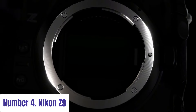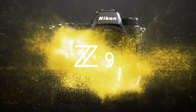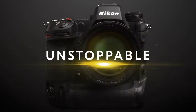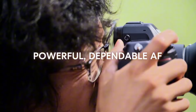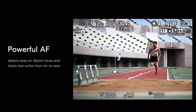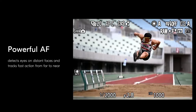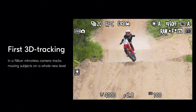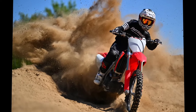Number 4: Nikon Z9. Experience the pinnacle of Nikon's imaging technology with the Nikon Z9, a revolutionary mirrorless camera designed for professionals and enthusiasts alike. Boasting a groundbreaking full-frame stacked CMOS sensor and the power of the EXPEED 7 image processing engine, the Z9 delivers unparalleled speed, precision, and image quality. Capture fleeting moments with blistering continuous shooting speeds of up to 20 frames per second, supported by a remarkable 45.7-megapixel sensor resolution.